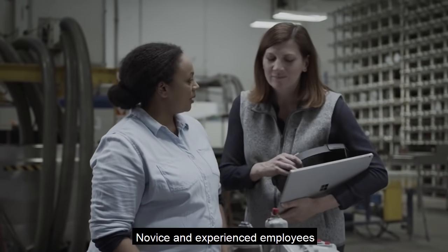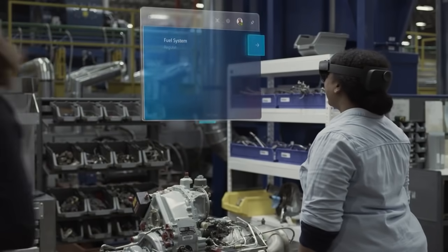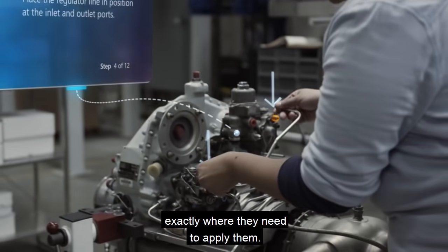Novice and experienced employees can both learn and adapt quickly while doing their tasks. The instructions move with the employees, pointing them to the tools and parts they need, showing them exactly where they need to apply them.